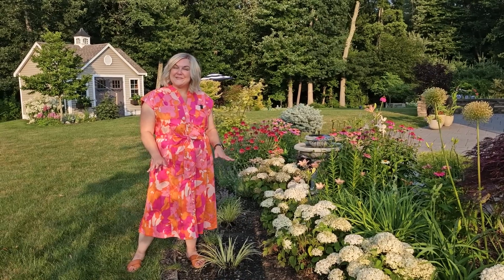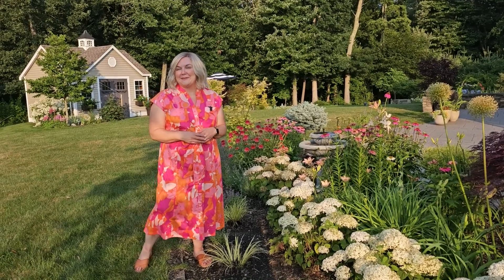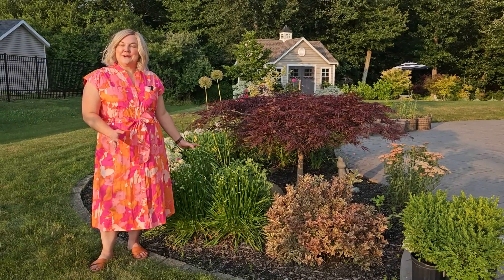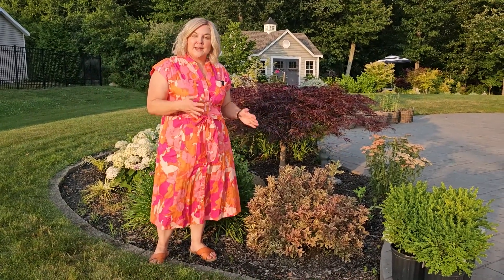Hi, it's Steph and this evening we're going to take a walk around the garden and see what's blooming in the middle of July, starting here with my patio bed. This Weigela here is the Maimone Purple Effect.